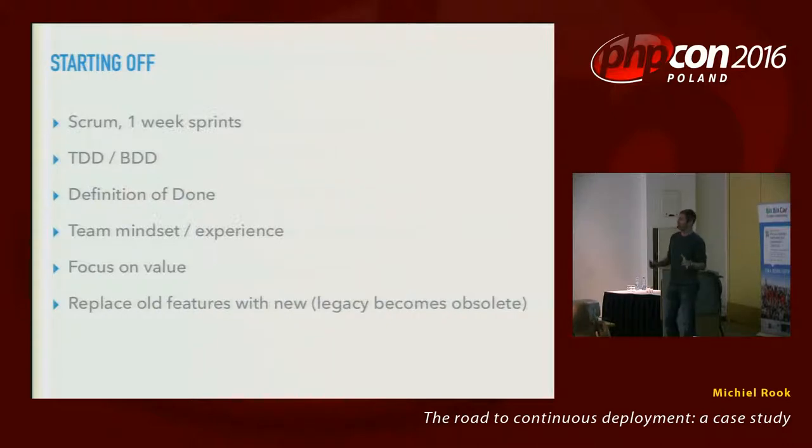The definition of done was put down by the team: when is a story complete, when is it actually delivered to the customer? Team experience and team mindset were very important. The team was frustrated, so we had to make sure that the experience levels were right — mixing experienced people with less experienced people, bringing in people from the outside. The last parts focused on value: new features. By building new features, eventually the old monolith becomes obsolete.